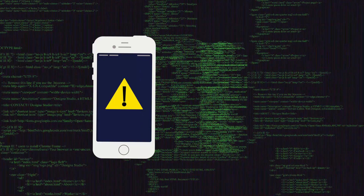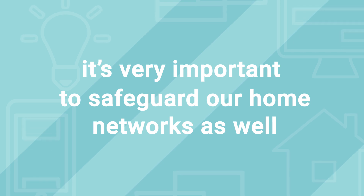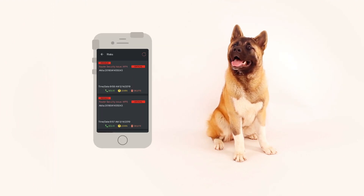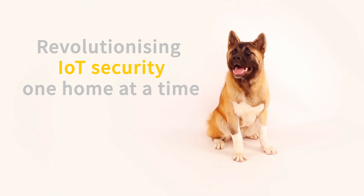Scary, right? This can happen to anyone, and so it's very important to safeguard our home networks as well. How? Through Akita. Our instant Wi-Fi privacy watchdog device is revolutionizing the world of IoT security, one home at a time.